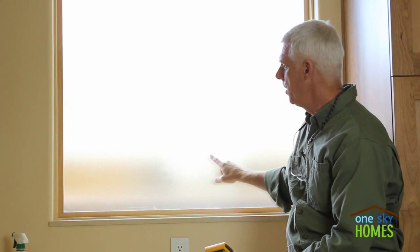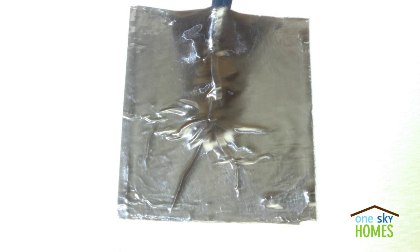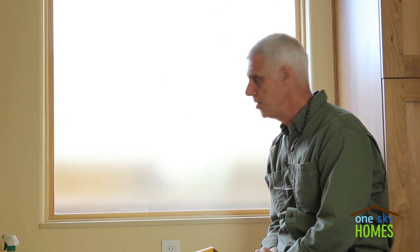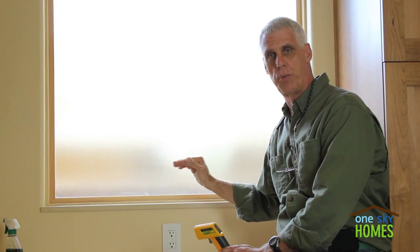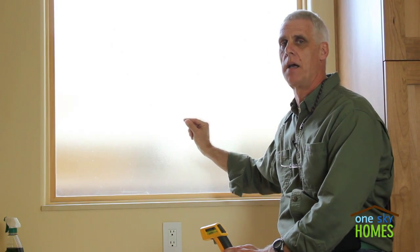Upstairs in the other bathroom, we have a window of the same size, also with a thermocouple and temperature sensors in the room. But it's a triple pane window — same size, same orientation — and it's what we would call an entry-level triple pane window. So in this experiment, we said: let's get the best double pane we can buy and an entry-level triple pane to see if there's any kind of differential.